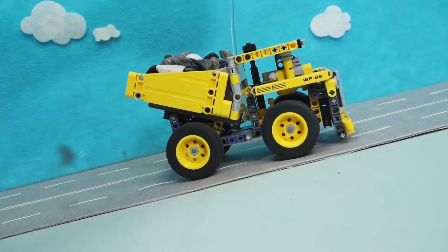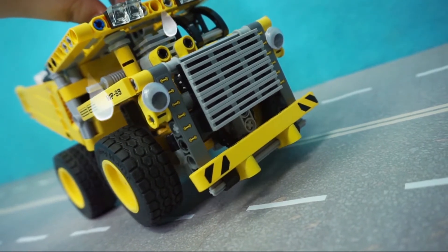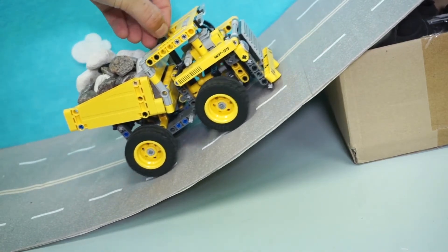Heeeem ho! Heeeem ho! It's too steep! I'm so tired! This slope is ridiculous!